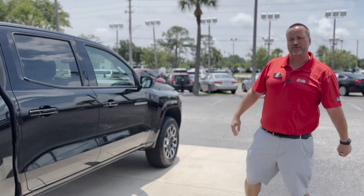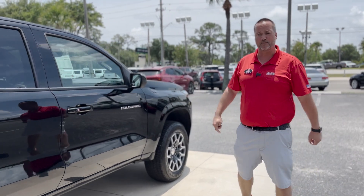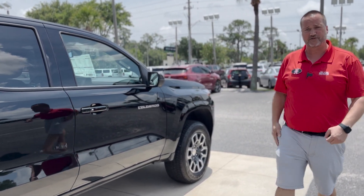2.7-liter engine, 310 horsepower, 391 pounds of torque — so plenty of power. Let's hop inside and go over some of the features inside.